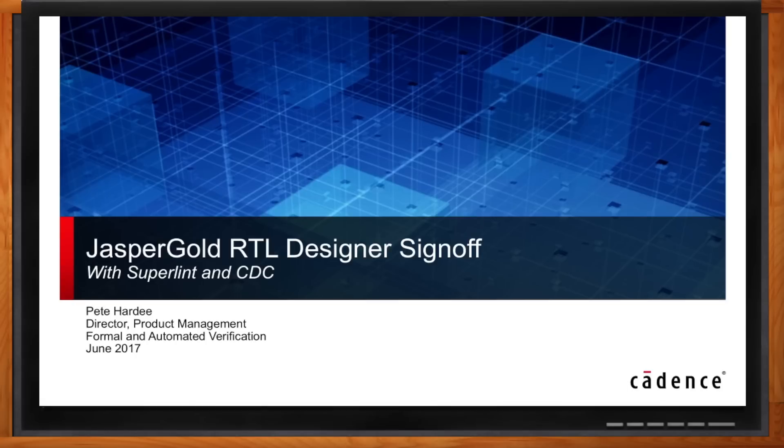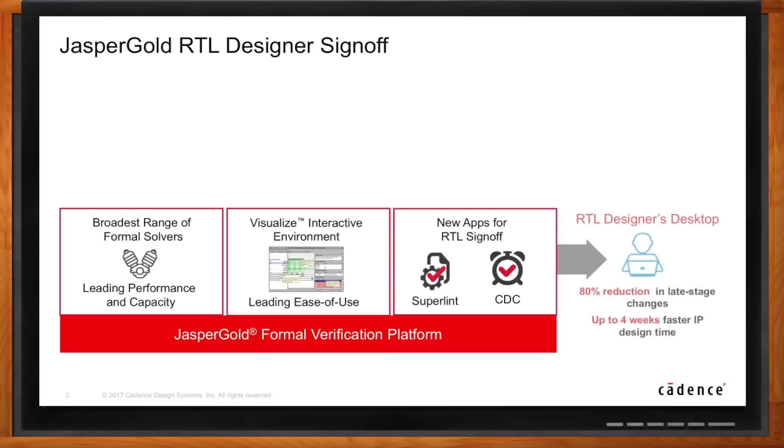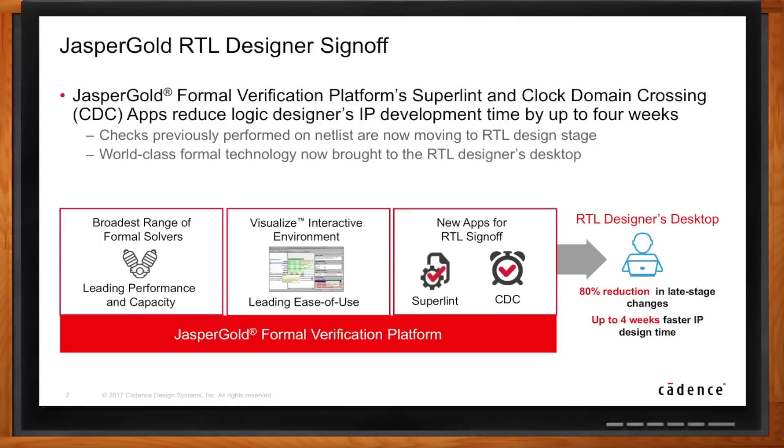Hi Pete, thank you so much for joining me today. Thanks for having me here. More and more design teams are choosing RTL Sign-Off these days, but besides taking away a lot of the work, it also removes a lot of our ability to verify our design before manufacturing. The key to RTL designer verification is getting the designers to do as much verification as possible, so they're handing off better code to the verification engineers and also to the implementation engineers.